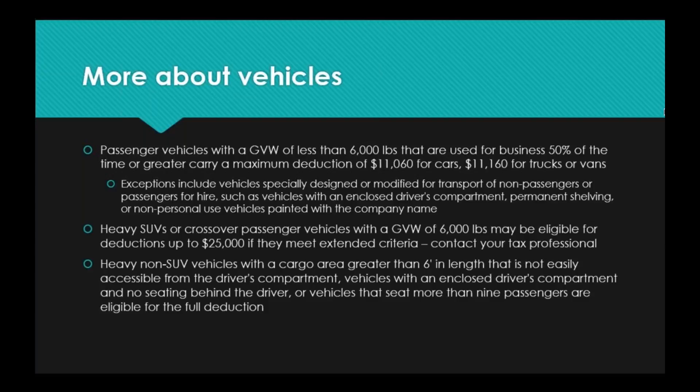Vehicles that are 100% eligible for this tax deduction include heavy non-SUV vehicles with a cargo area greater than 6 feet in length that is not easily accessible from the driver's compartment — your work trucks and cargo vans. Also eligible are vehicles with an enclosed driver's compartment and no seating behind the driver, again describing work vans and work trucks, and vehicles that seat more than nine passengers — for instance, transport vehicles for a nursing home, church, or private school. Those count for the full deduction. As you can see, there is a lot of nuance here with vehicles, so encourage yourself to seek out these deductions but talk with your tax professional when it comes down to the details.